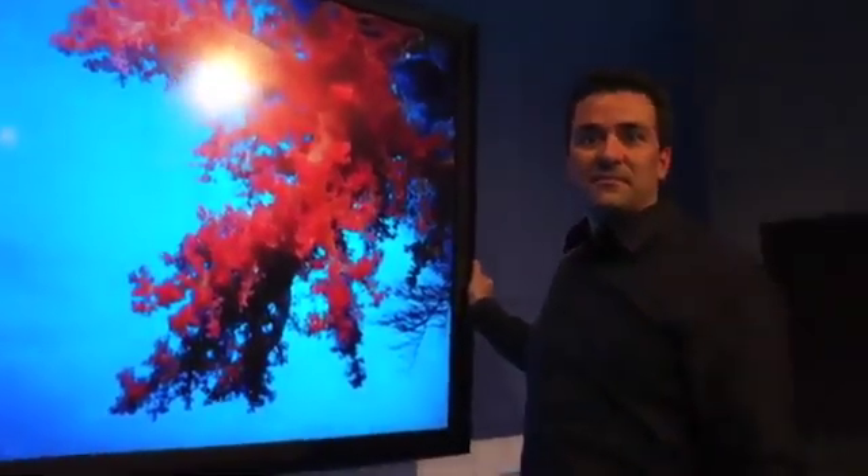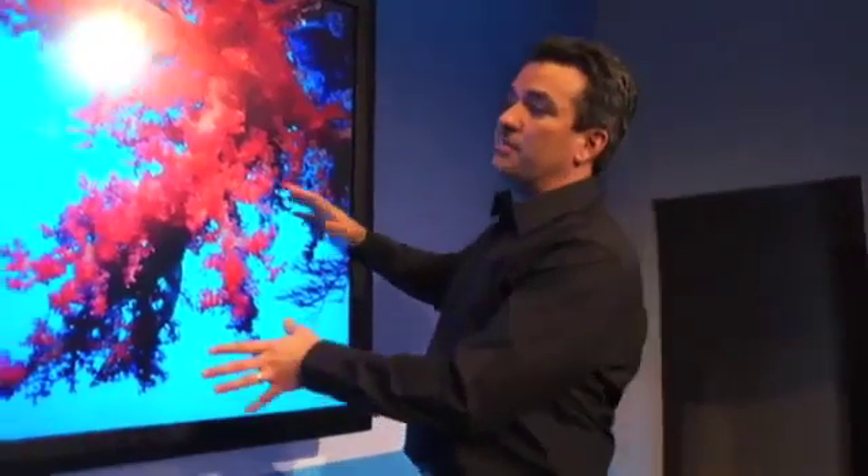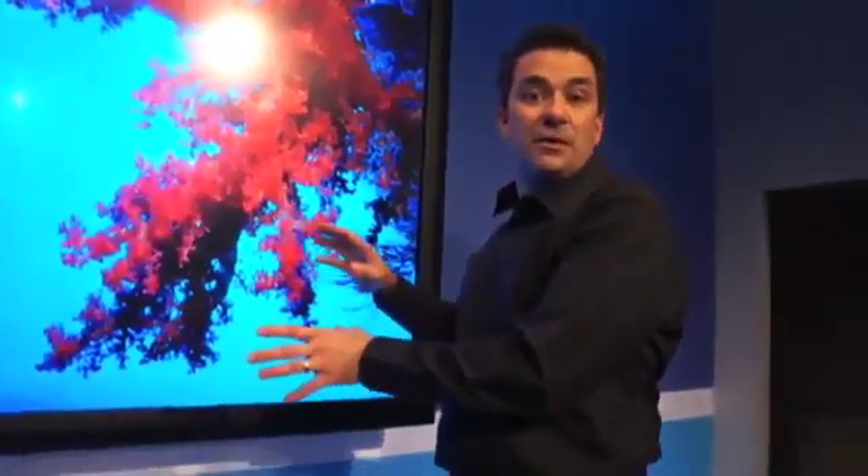We're here to take a look at their new 82-inch touchscreen running Windows 8. This touchscreen is actually built by a company called Perceptive Pixel Incorporated, and it's running Windows 8.